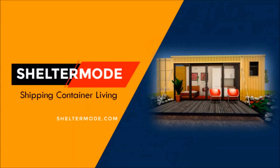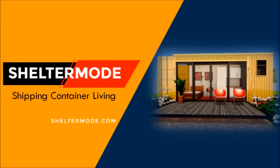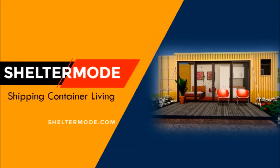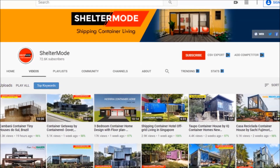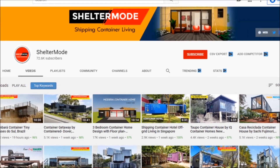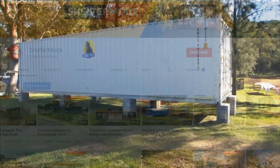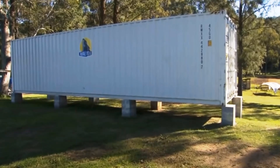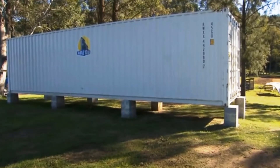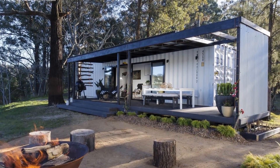Welcome back. If you want to learn more on shipping container living, kindly subscribe. If you like our content, give us a thumbs up or share your opinion in the comment section below. Without further ado, let's get started. The house is built using a single 40-foot high cube shipping container. The secret was to make the house design simple.